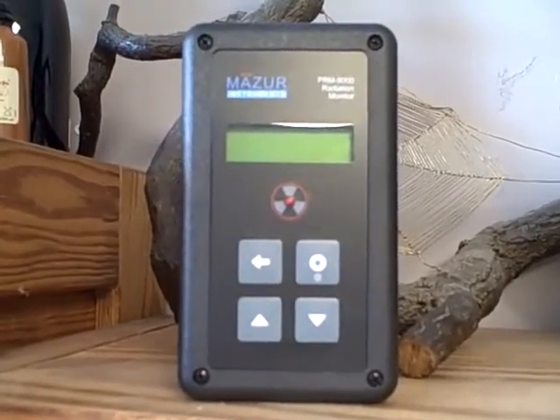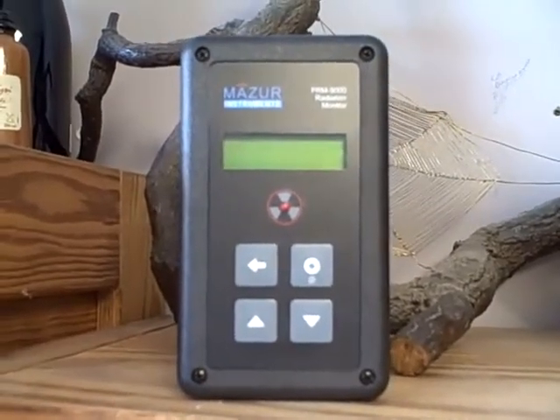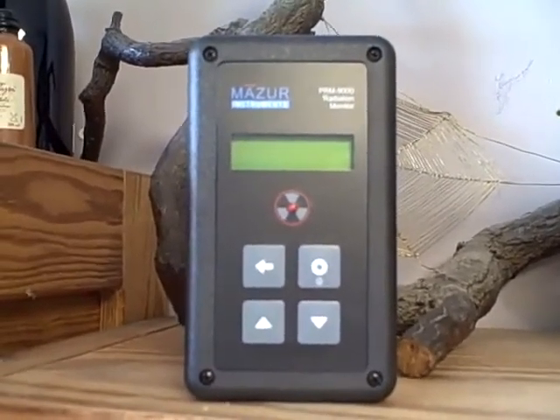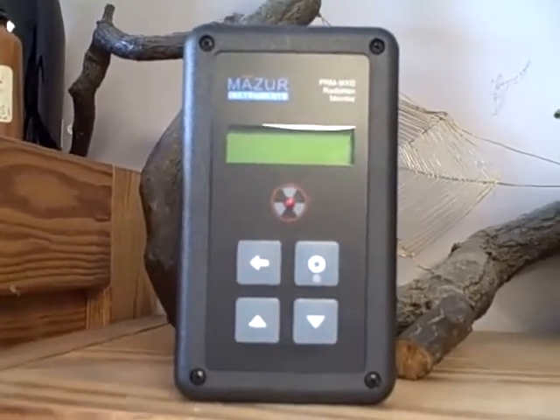My next plan when I fly somewhere again is to take this with me and actually turn the logging on. The last time I took it with me, I forgot to turn the logging on.